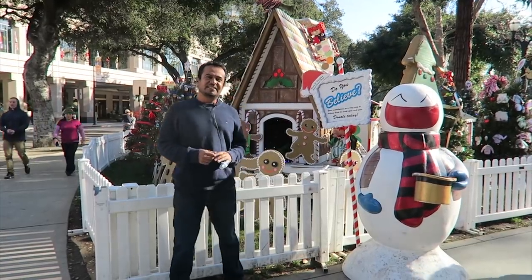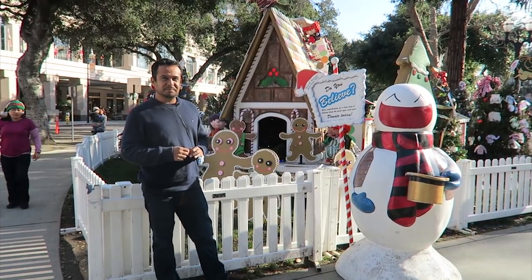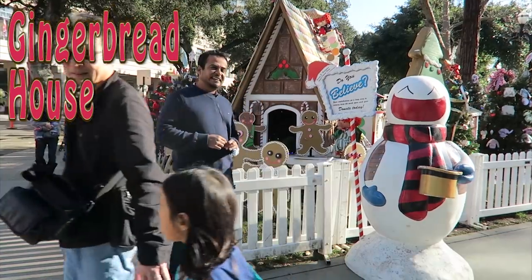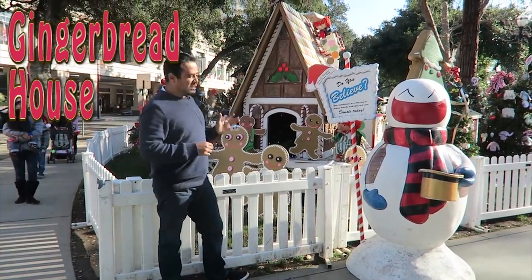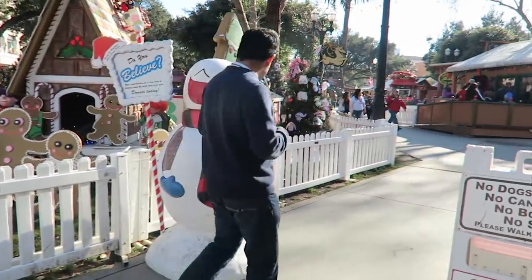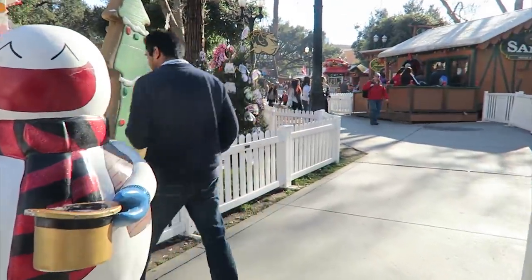What we have here behind me is a casita de jengibre — what is known in English as a Gingerbread House. The Gingerbread House is simply a decoration representing the Christmas spirit. Come along with me to see the review — let's take a look over here at what we have.